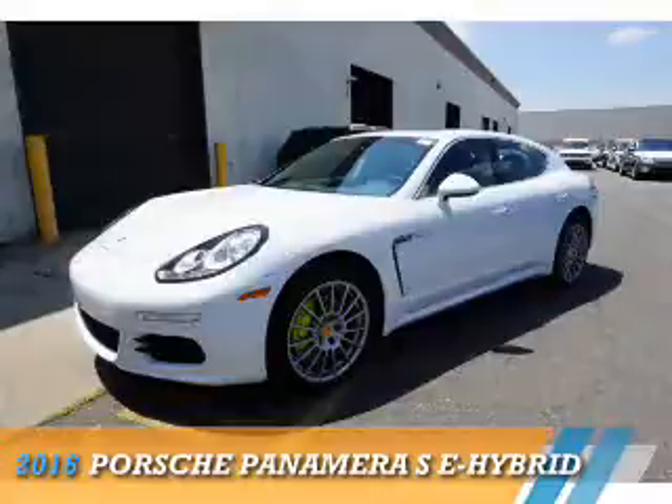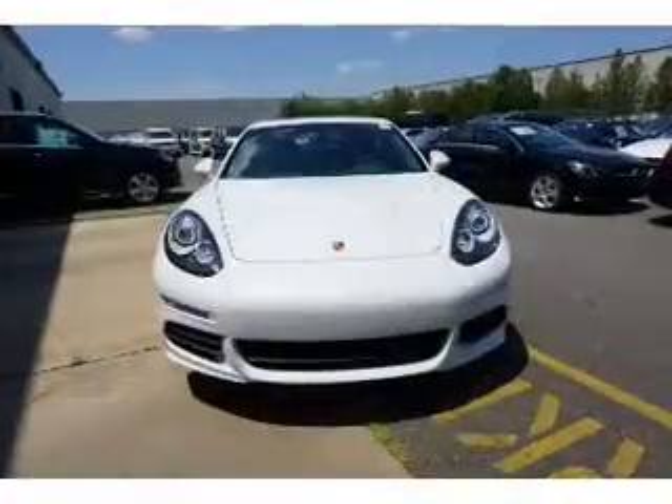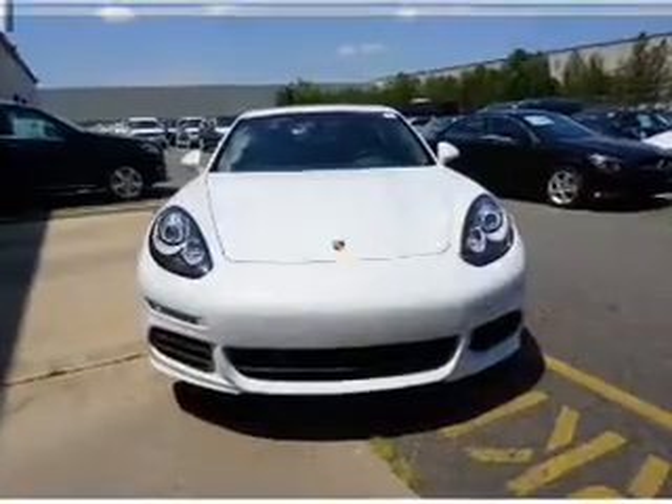Presenting the 2016 Porsche Panamera. It's powered by rear-wheel drive and a 3-liter, 6-cylinder engine.